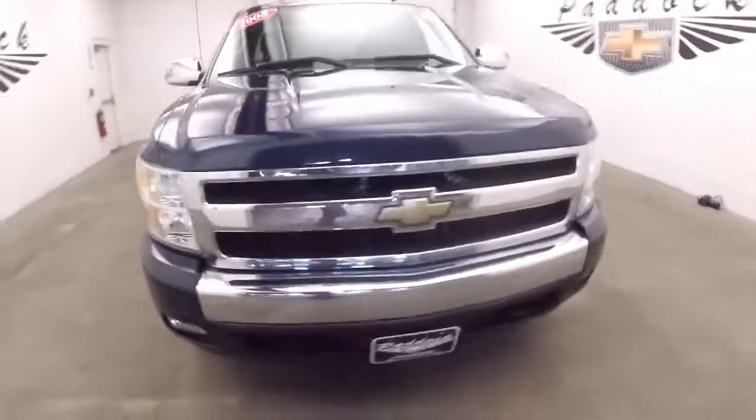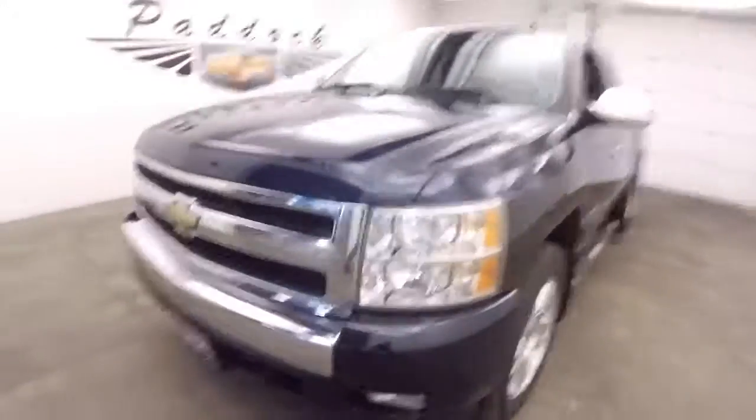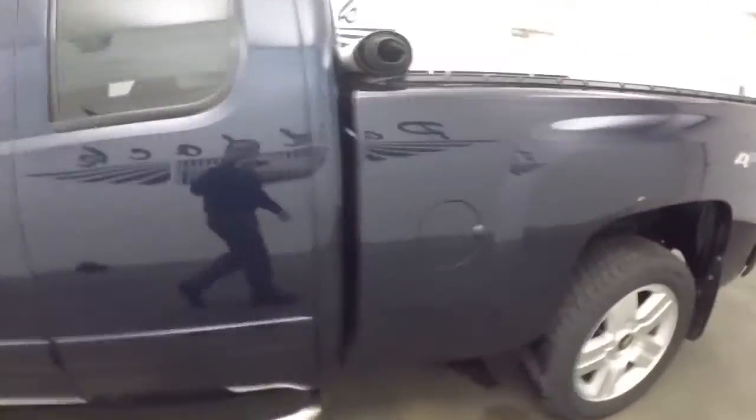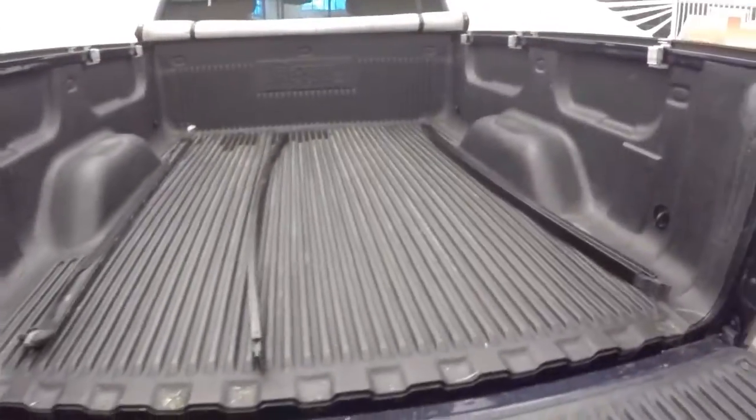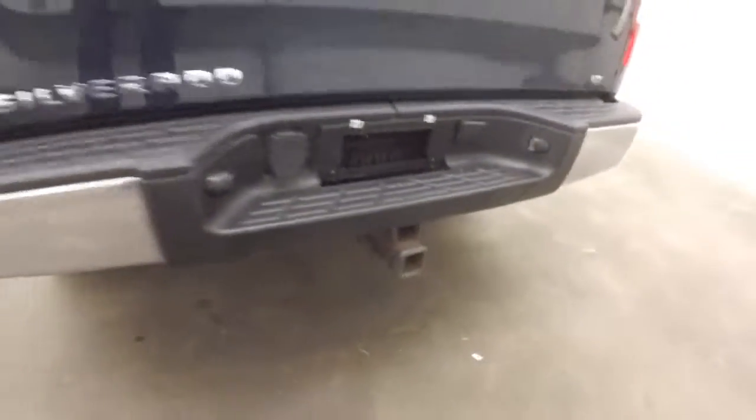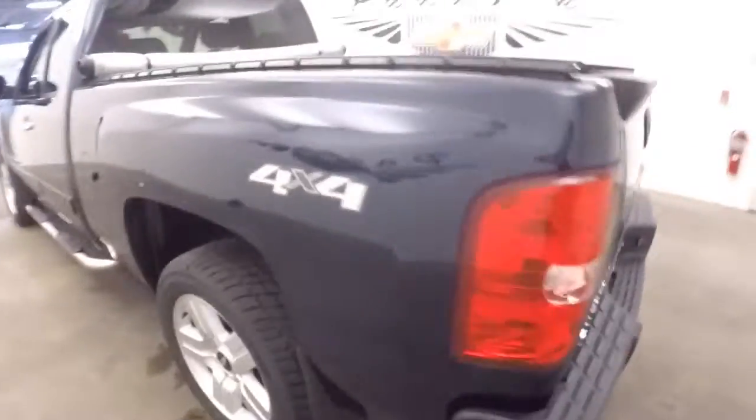Let's take a look at this '08 Silverado. Real nice condition — dark blue exterior, step assist, tonneau cover rolled up there. You got the ribs right in the back here, ready to lay in. Vehicle's ready to tow, and it is a 4x4.